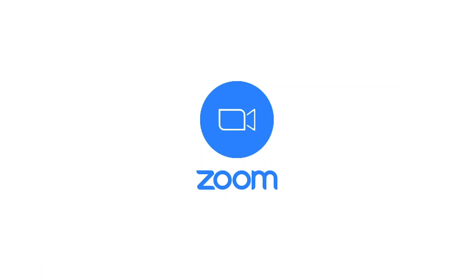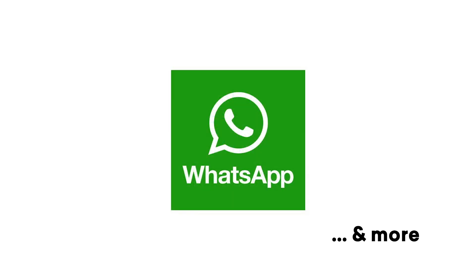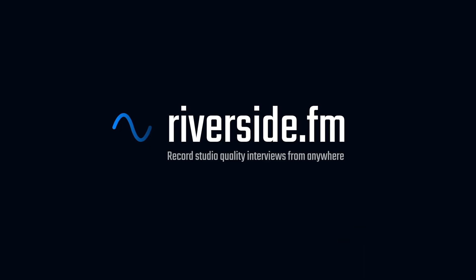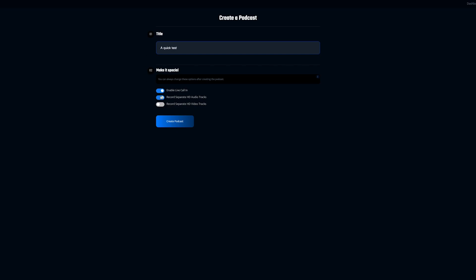Here at podcast.co, we've been working on lots of remote recordings recently and we've used every single type of software you could think of. But in our experience so far, Riverside.fm is definitely the best. It's great for recording audio and video, and today we're going to show you how.